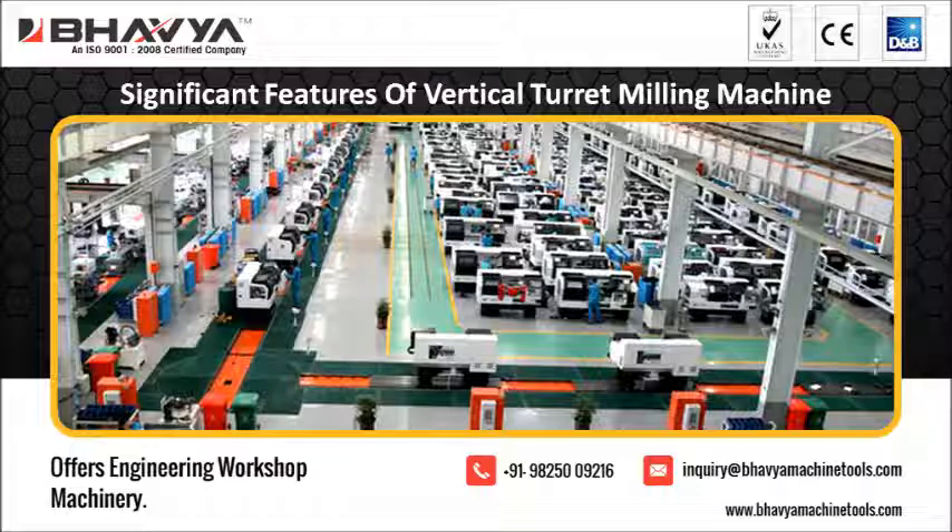Their other products include different types of drilling machines, all geared lathe machines, bandsaw machines, different types of milling machines, and many more. For more information, visit www.baviamachinatools.com to know more about the different special purpose machines used in industries.